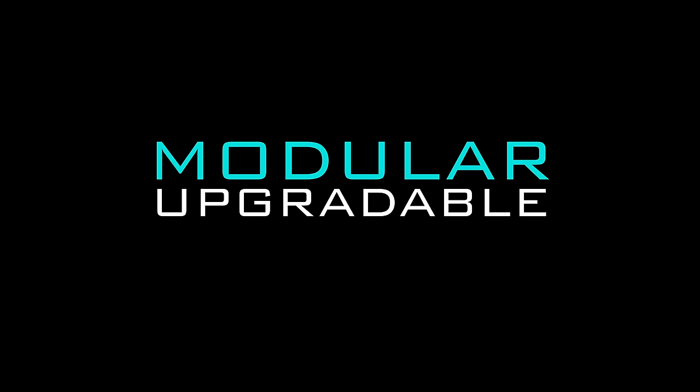A studio monitor with a difference. Using the highest quality components available today, and with a direct sales model that saves you money, and future proof too — you can always trust your mum. Welcome to the Modular Upgradable Monitor.